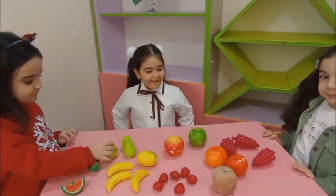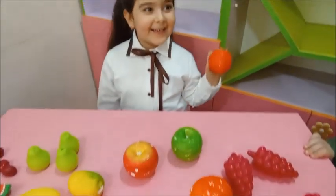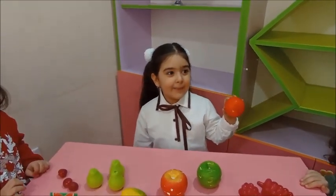Shafa, can you show me an orange? Yes. Do you like orange? Yes, I like it. I don't like it. What color is it? It is orange.